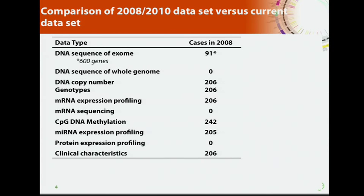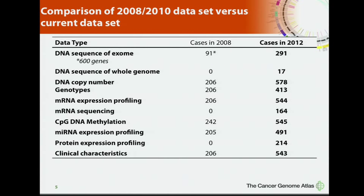Fast forward to 2012. Now we have exome sequencing on close to 300 cases, copy number on almost 600, and some form of molecular data on about 600 samples. This is really quite a large dataset. Importantly, we also have whole genome sequencing of 17 samples and RNA sequencing of 164 samples.